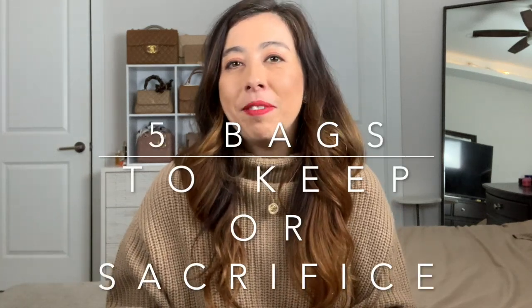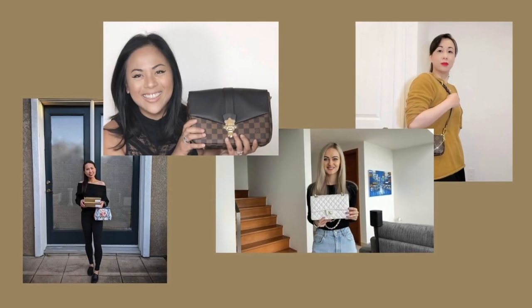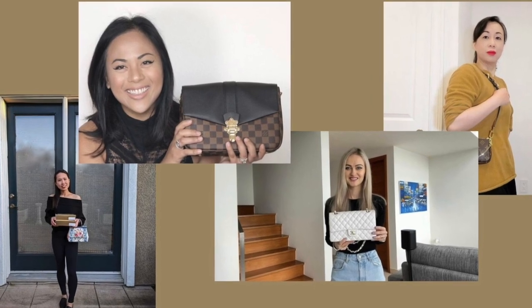Welcome back to my channel! Today we have a tag video: five bags to keep and five bags to sacrifice. The five bags I would sell are because I need the money for something big — a new home, car, or perhaps even a new handbag. This tag was created by Fashionably Amy, and I was tagged by Fabulous Irene, Brunette Press, and Angeline. I'm Jamie, and I do a lot of videos on luxury fashion and neutrals.